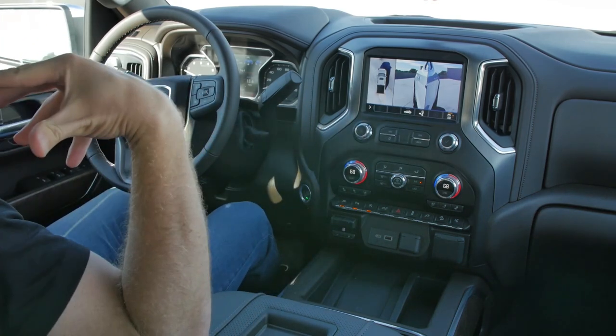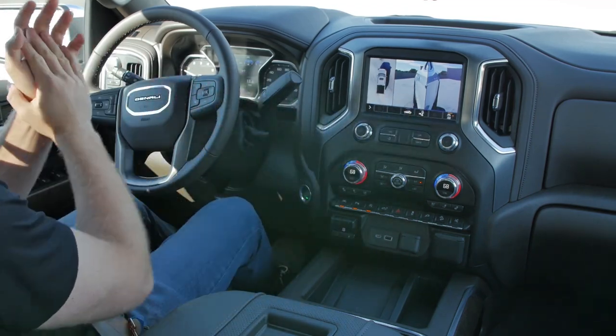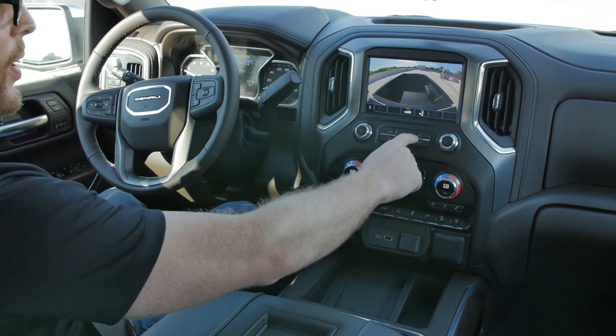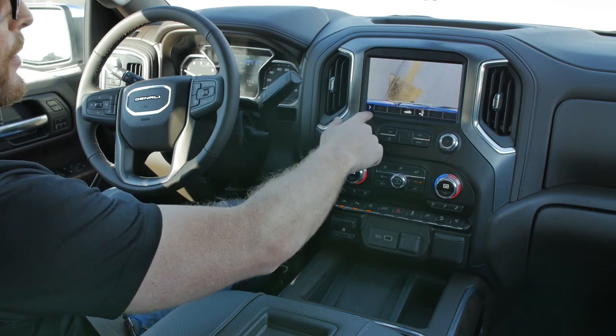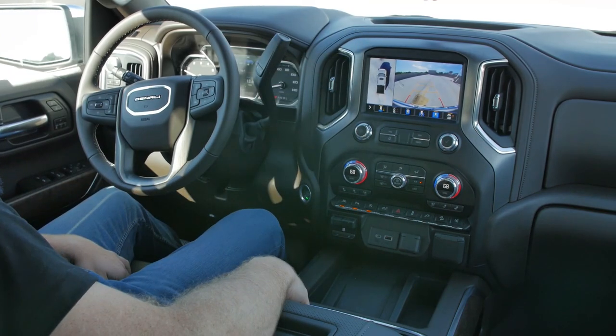Those trailering views aren't active because I don't have a trailer back there, but basically what this system does is make it look like the trailer behind you is invisible so you can see past it — that's a really cool feature. You can also see what's in your bed. This is probably the best camera system you're going to find on a truck.